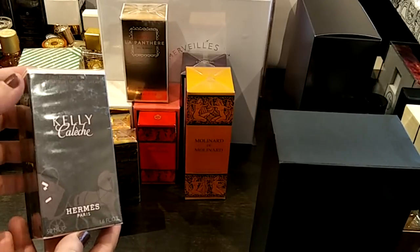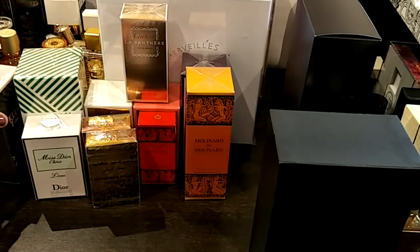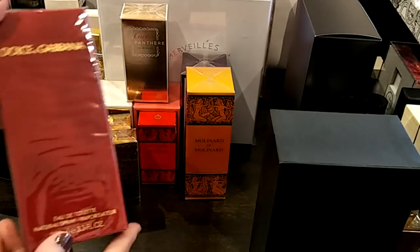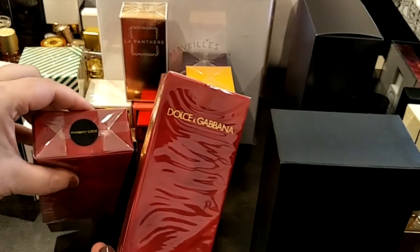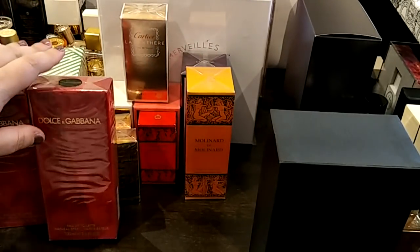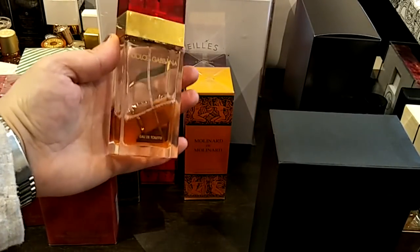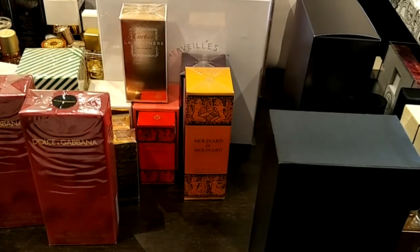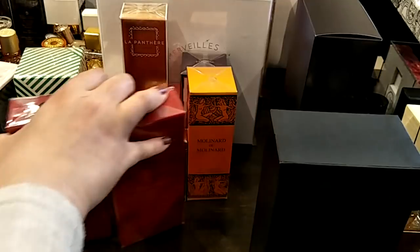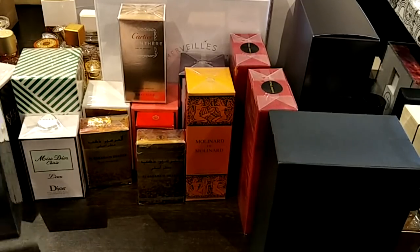I bought myself a backup bottle of the Hermès Kelly Calèche Eau de Toilette. I already have the Eau de Parfum, and I only got this backup because it was ridiculously cheap at one of the pharmacies. I also got two backups of the Dolce and Gabbana original. I'm wearing this one today and I smell stunning — it's a beautiful, very strong aldehydic woody floral, very unisex as well.